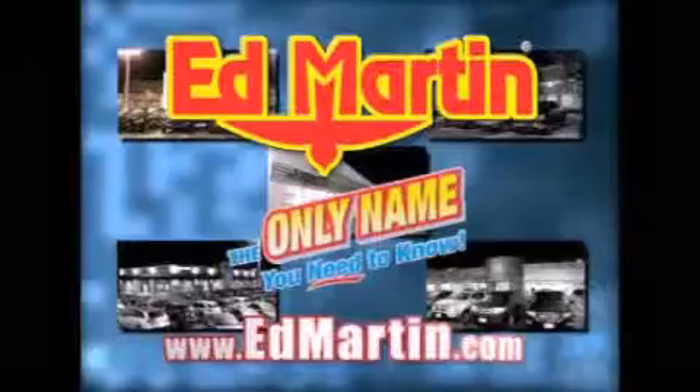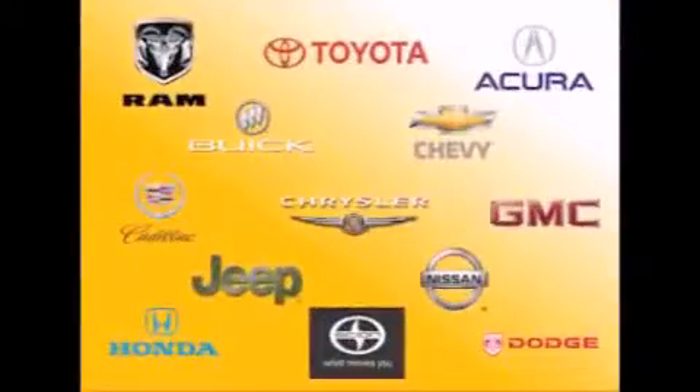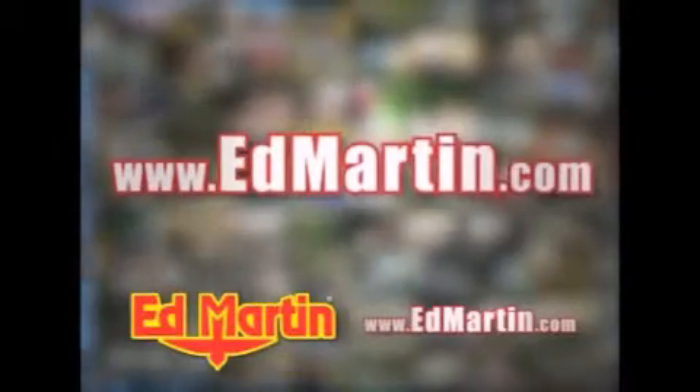Ed Martin — the only name you need to know for all your transportation needs. Seven convenient locations, thirteen different manufacturers, over 3,500 new and used vehicles. All online at EdMartin.com. Log on to EdMartin.com today.